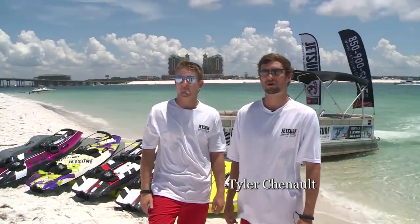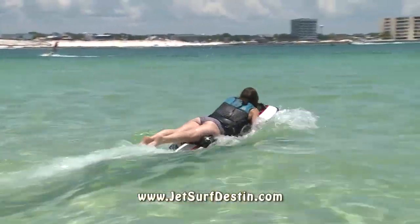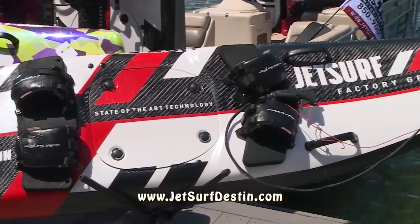JetSurfDestin is a motorized surfboard company where we take people out — families, bachelor parties, birthday parties. We go have a blast and we teach people how to surf, and if you like one you can take one home with you. A JetSurfboard is a motorized surfboard, state-of-the-art technology, the fastest surfboard in the world.